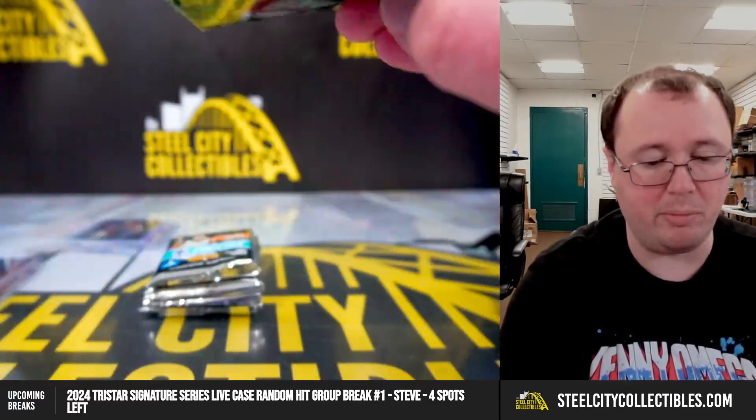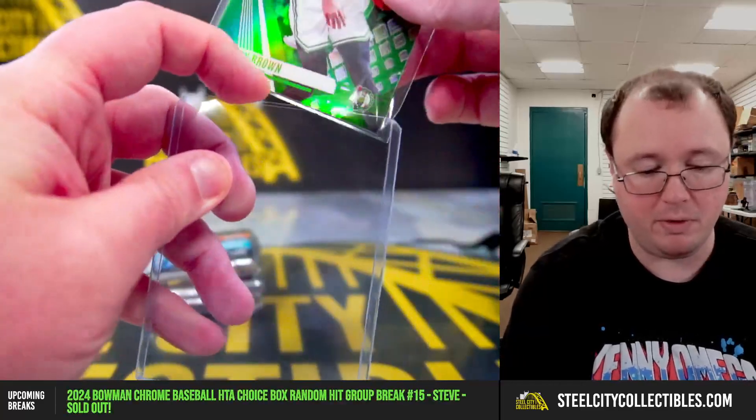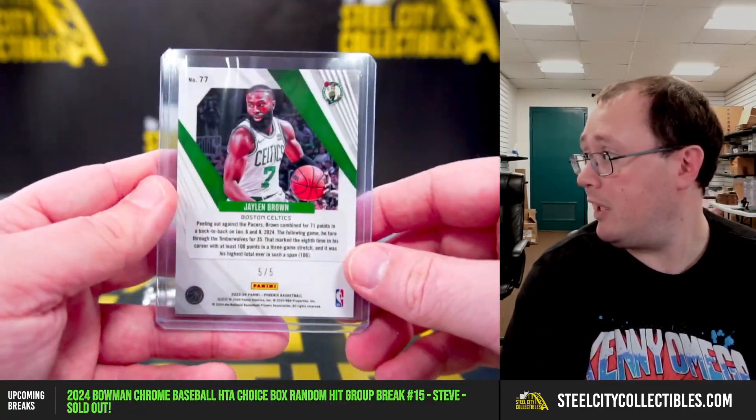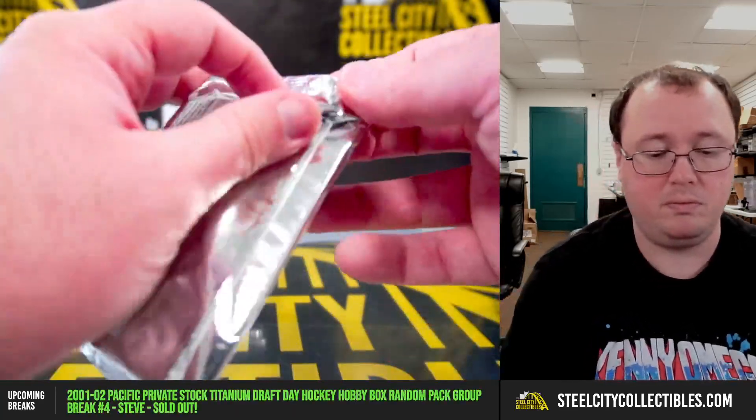Got a green Jalen Brown — nice color match, and that's numbered five of five. Boston Celtics. Five of five — very nice card there. Going to Jason.